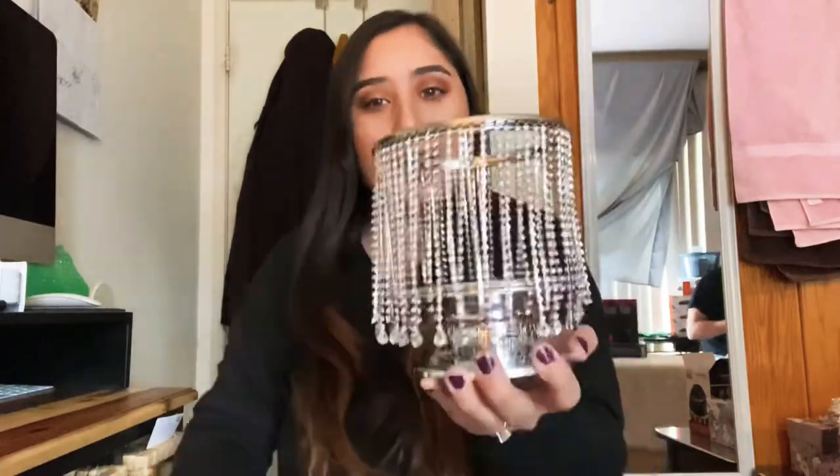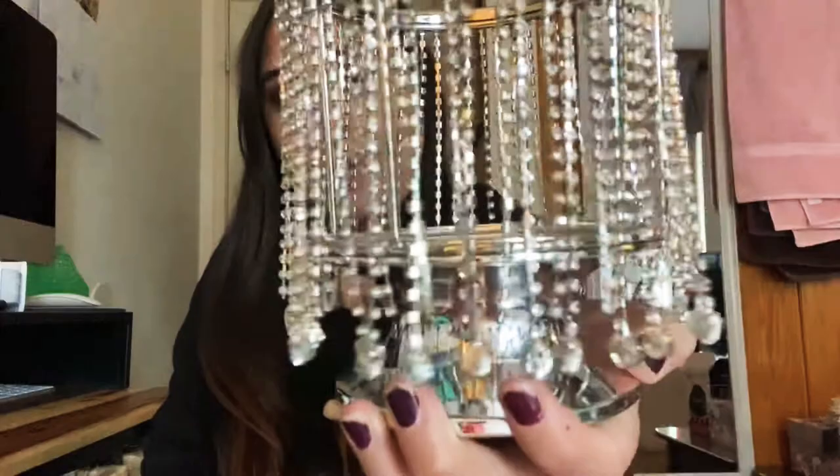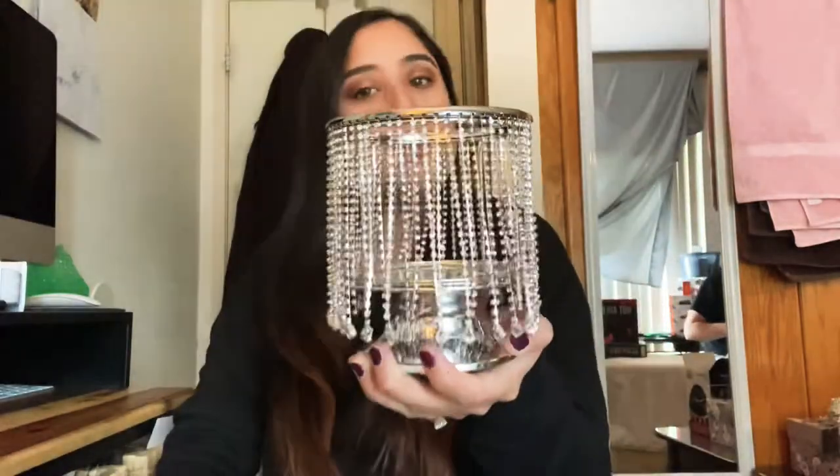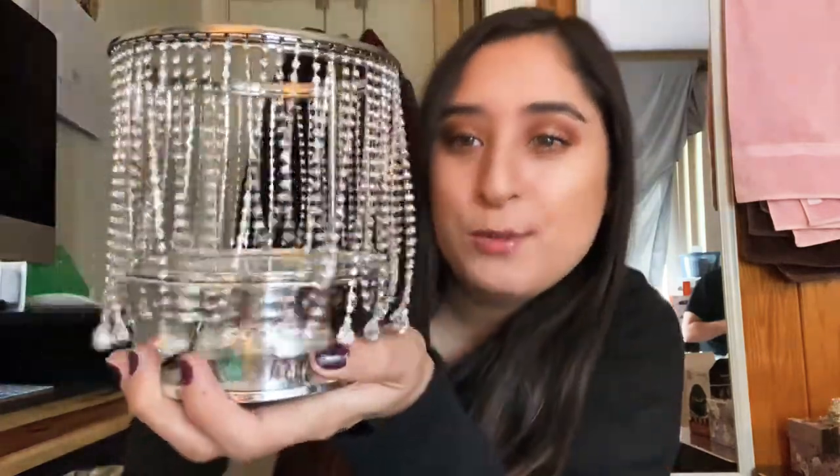This one is so beautiful — Wesley got this for me. It's a candle holder that kind of looks like a chandelier, really fancy looking. He picked it himself — my sister helped him pick some gifts for me, but this one he chose on his own. I can put a candle on it. It's from Bath & Body Works — really cute.